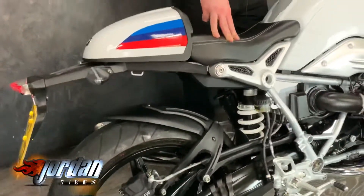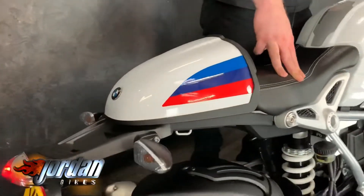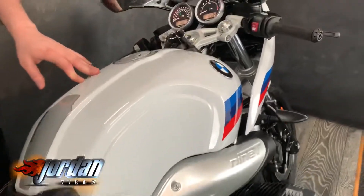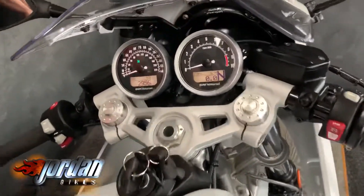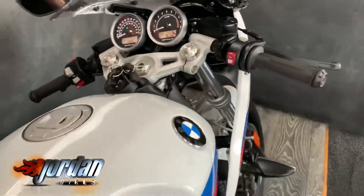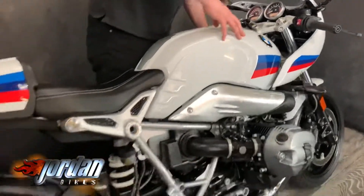Really nice Brembo brakes, indicators thrown in. It'll tell you what gear you're in with a gear indicator, and it's got ABS just to help with the stoppage. Anyway, I'll give it a start up.